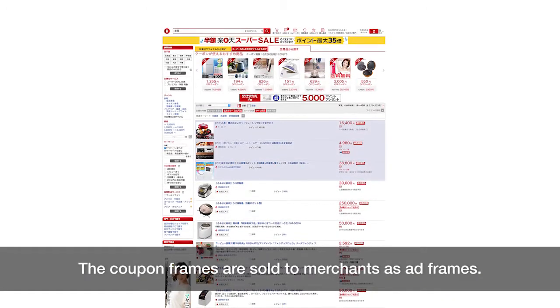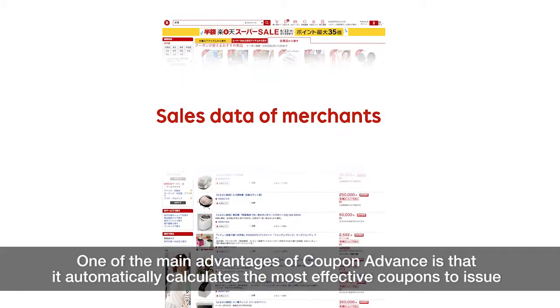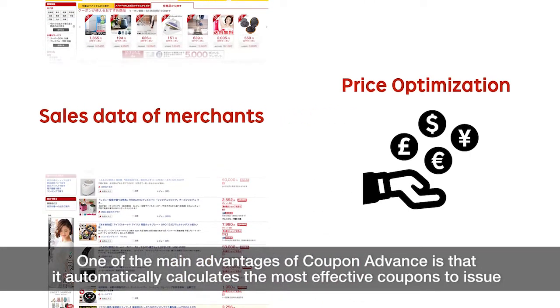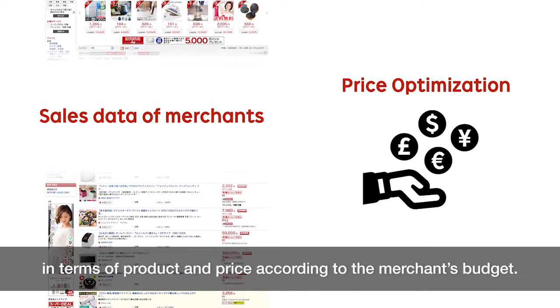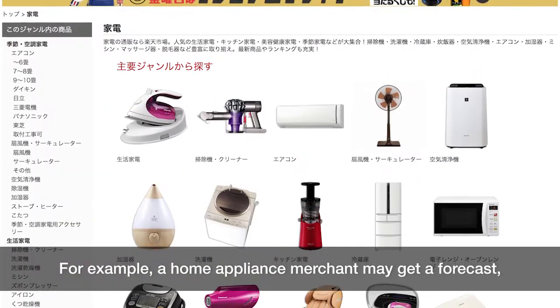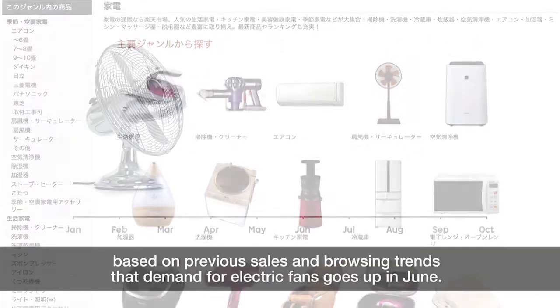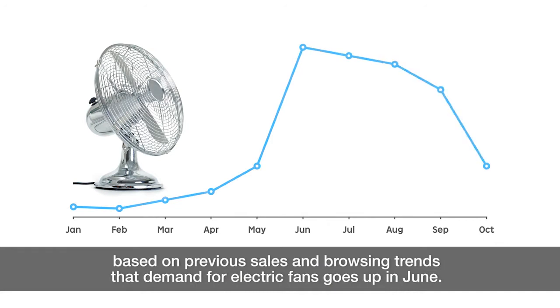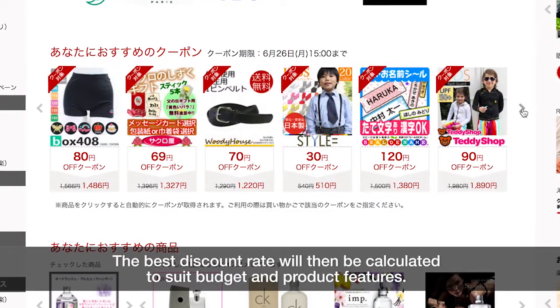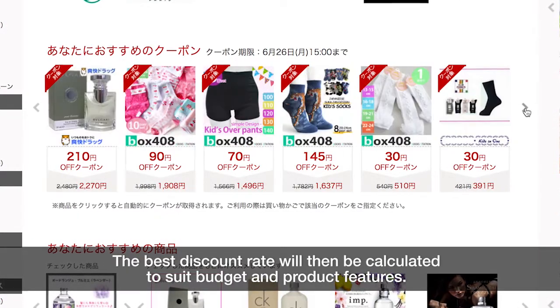The coupon frames are sold to merchants as ad frames. One of the main advantages of Coupon Advance is that it automatically calculates the most effective coupons to issue in terms of product and price according to the merchant's budget. For example, a home appliance merchant may get a forecast based on previous sales and browsing trends that demand for electric fans goes up in June, so Coupon Advance will recommend issuing a coupon for electric fans from the merchant's product lineup. The best discount rate will then be calculated to suit budget and product features.